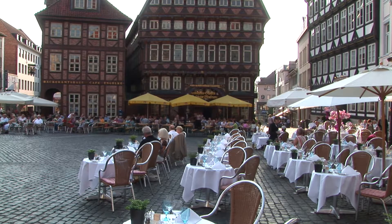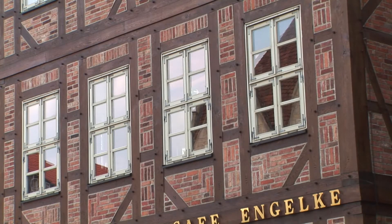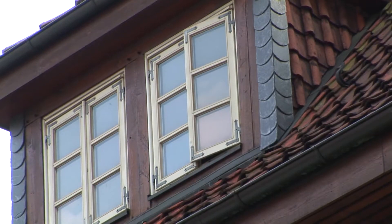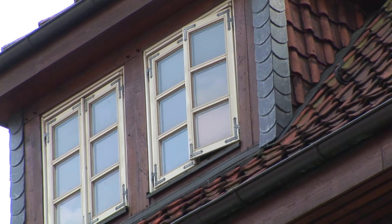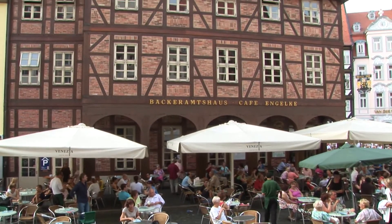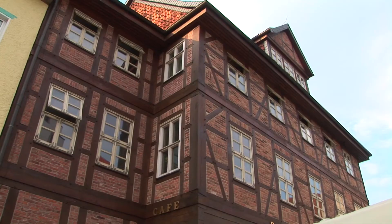Hildesheim is located in the German state of Lower Saxony. The importance of the city stretches back in time over 1,000 years and is a treasure trove of medieval and Romanesque architecture. Hildesheim is famous for the large and exquisitely restored half-timbered buildings lining its large market, the town's market square.